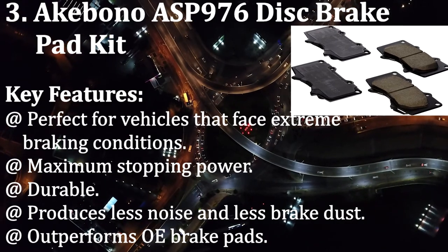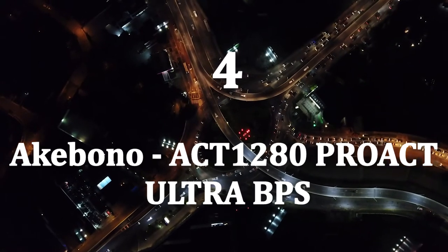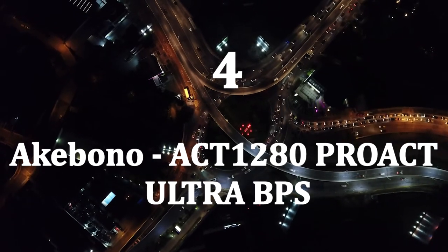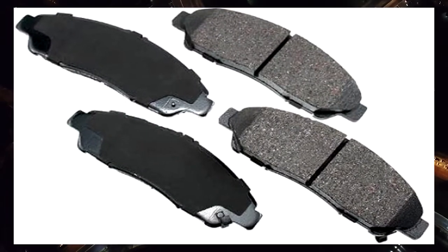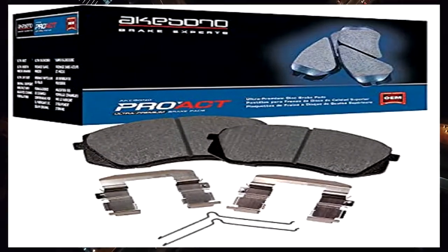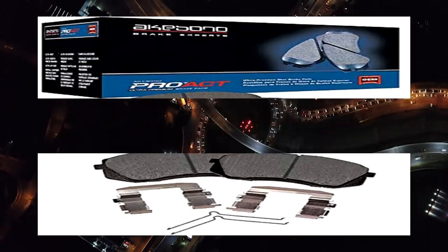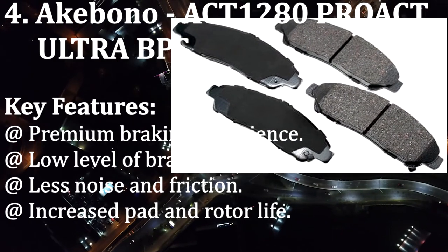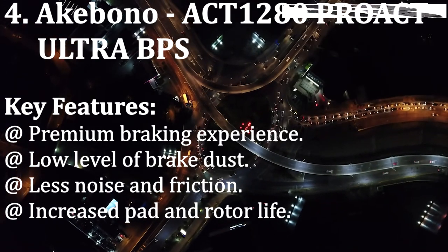Number four: Akebono ACT-1280 PRO ACT ULTRA BPS. To ensure a premium braking experience, Akebono has designed and manufactured this brake pad compatible with recent brake rotors. This pad comes with quality material that ensures maximum braking performance. The innovative ceramic compound reduces pad wear in regular driving conditions. Key features: premium braking experience, low level of brake dust, less noise and friction, increased pad and rotor life.